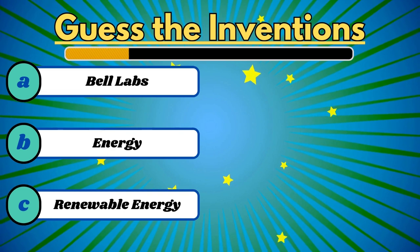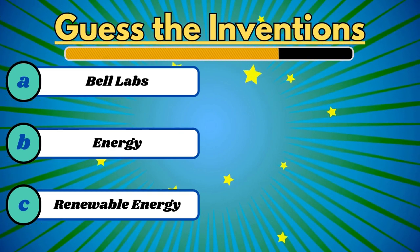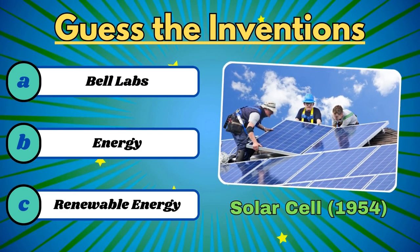This harnesses the energy of the sun. It's the solar cell.